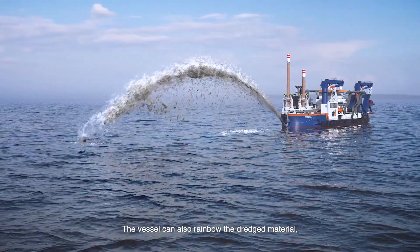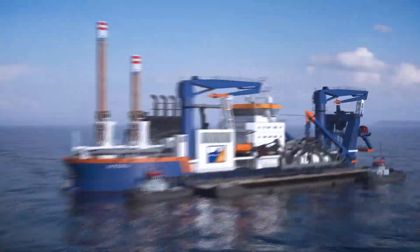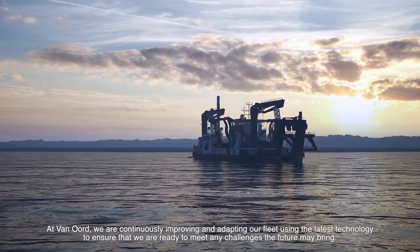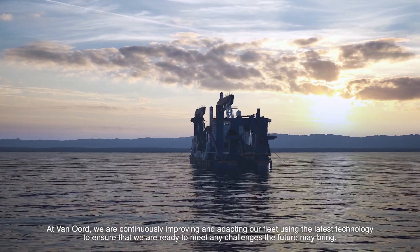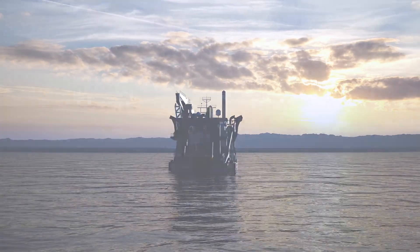The vessel can also rainbow the dredged material or deposit it via the side with the barge loading system. At VanOord, we are continuously improving and adapting our fleet using the latest technology to ensure that we are ready to meet any challenges the future may bring.